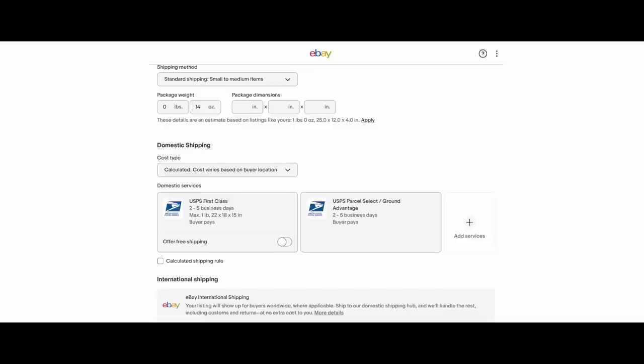As with all eBay changes and changes in life, sometimes things take a little while to catch up and transition. No problems. Very easy. I hope this helped you — have a great day on eBay!